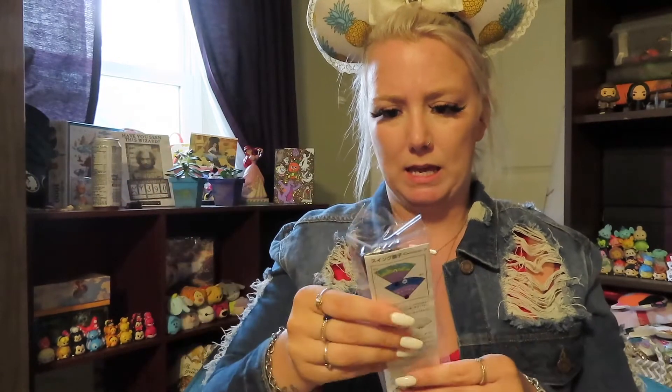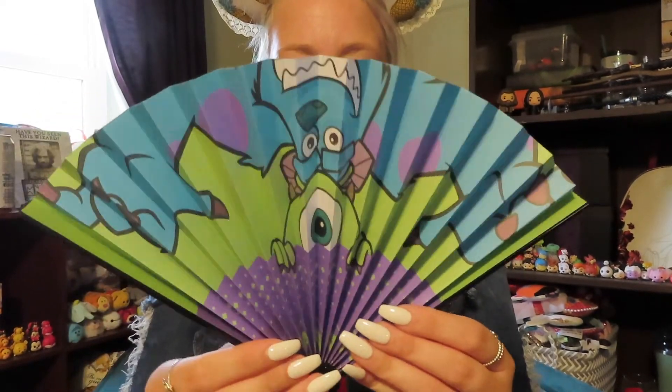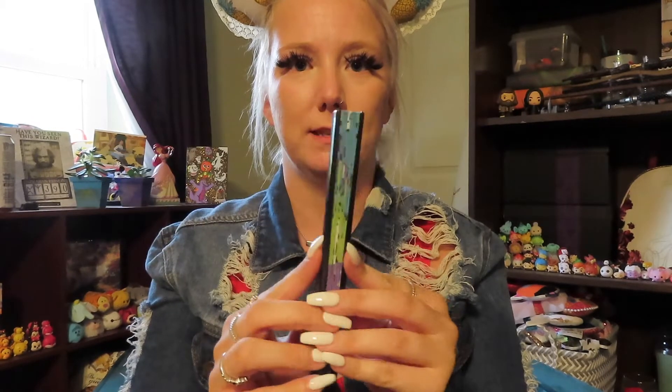The second thing I'm seeing is a fan and it's a Monsters Inc fan. This will actually come in handy when I go to the parks in January — that's my next trip planned. So this is a Monsters Inc fan. That side has the Monsters Inc logo and then this side is super cool — it has Sully. This will come in such handy in the parks. I'm going to make sure that I pack this for the parks.